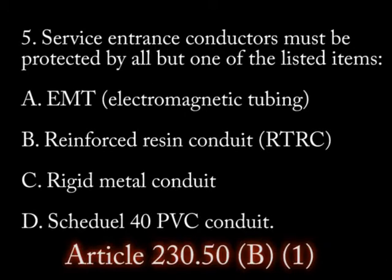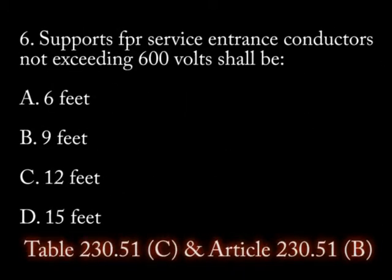Question 5: Service entrance conductors must be protected by all but one of the listed methods: 1) EMT (electromagnetic tubing), 2) reinforced resin conduit (RTRC), 3) rigid metal conduit, 4) schedule 40 PVC conduit.